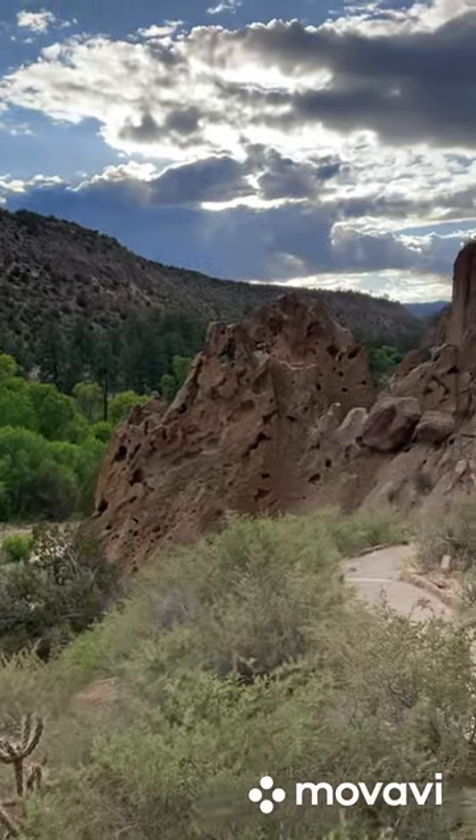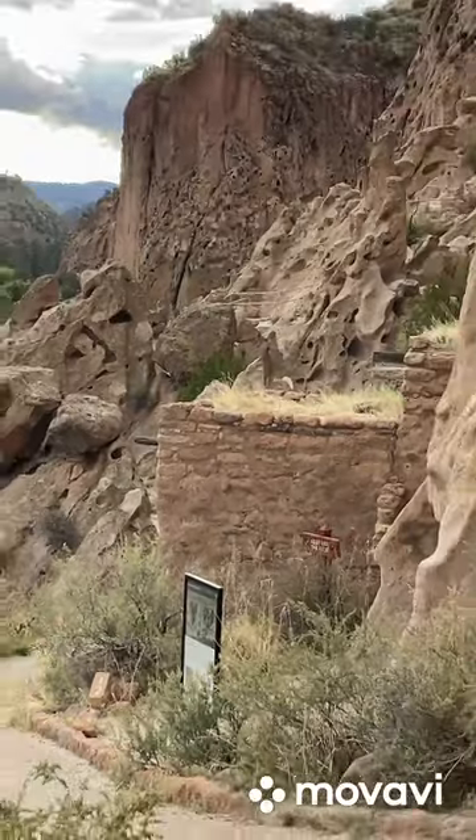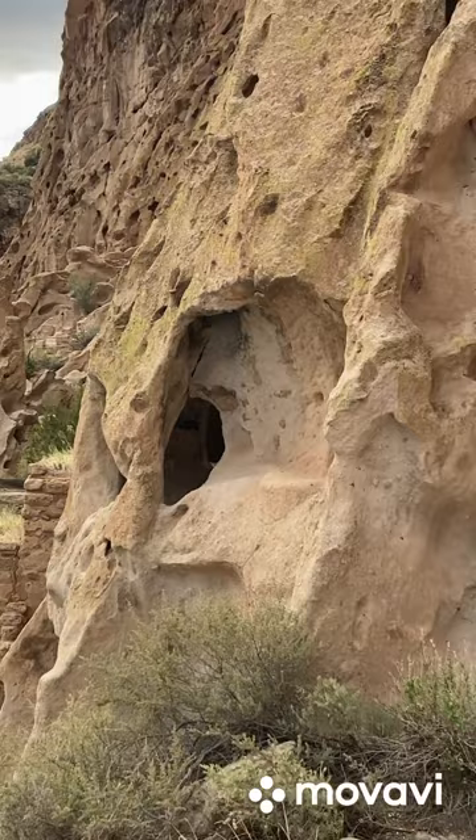Then you come around and you can see there's one built into the side of the mountain. And all back through this canyon, there's places where you can climb up and crawl into these.